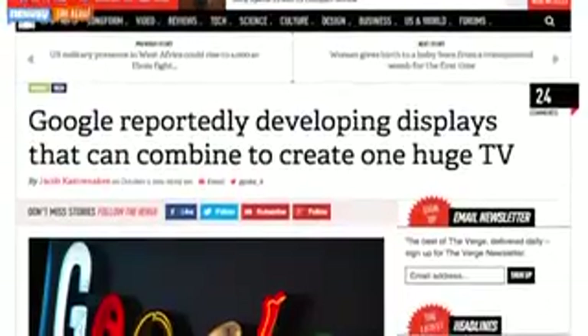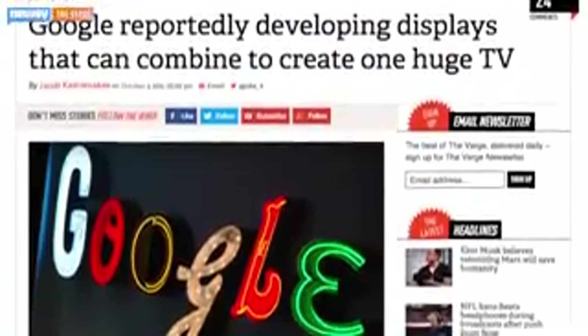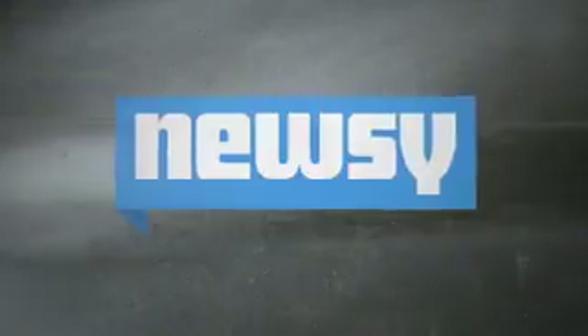That kind of secrecy is pretty typical for a project from Google. And The Verge says given Google X's history of grand visions, this display could have a much bigger purpose than we know. Google, of course, has declined to comment on this latest endeavor. For Newsy, I'm Christian Bryant.